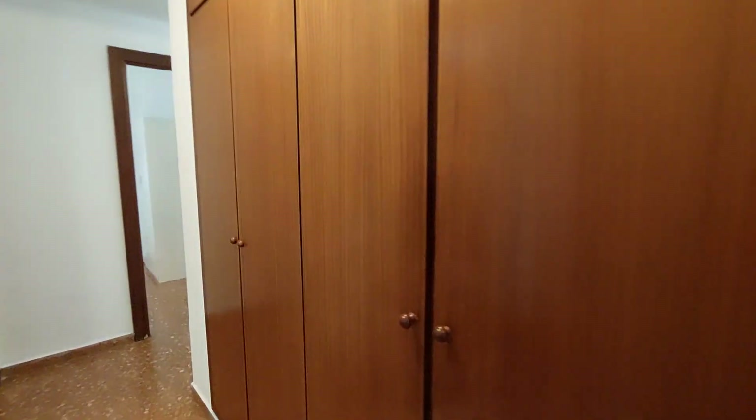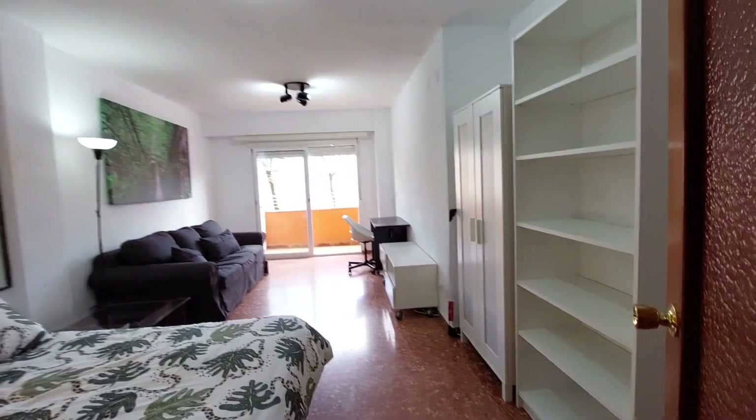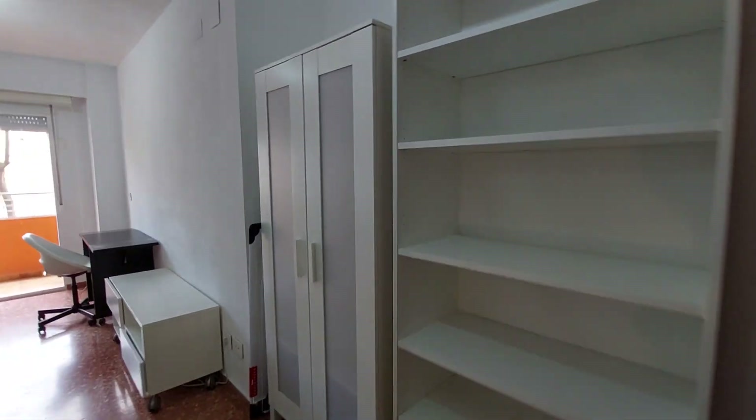You have closets in the hallway that you can use. And this is the last room, room number five — this is the biggest room in the house. You have a bookshelf over here and a two-door closet.